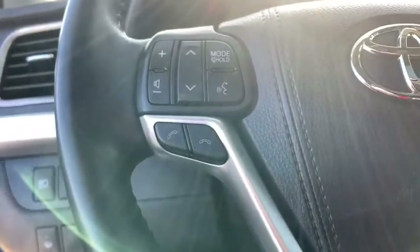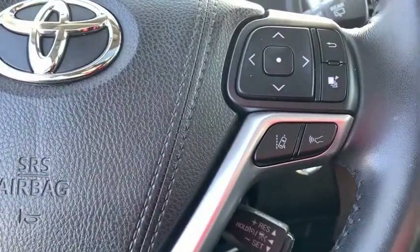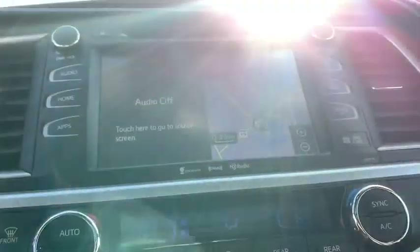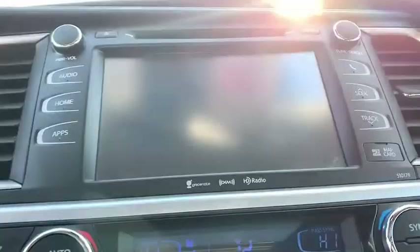Here are some of this vehicle's great options: keyless entry, steering wheel audio controls, anti-lock braking system, backup camera, lane departure warning, all-wheel drive, traction control, stability control, power passenger seat, power liftgate, navigation system, Bluetooth.